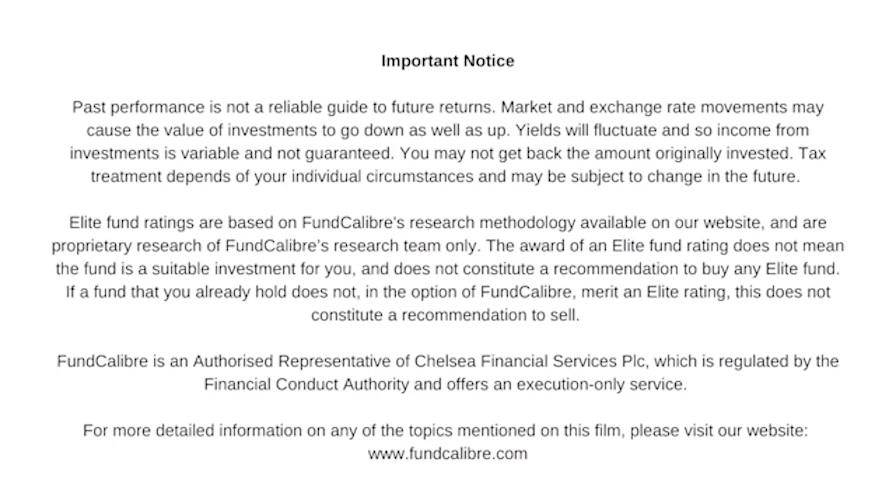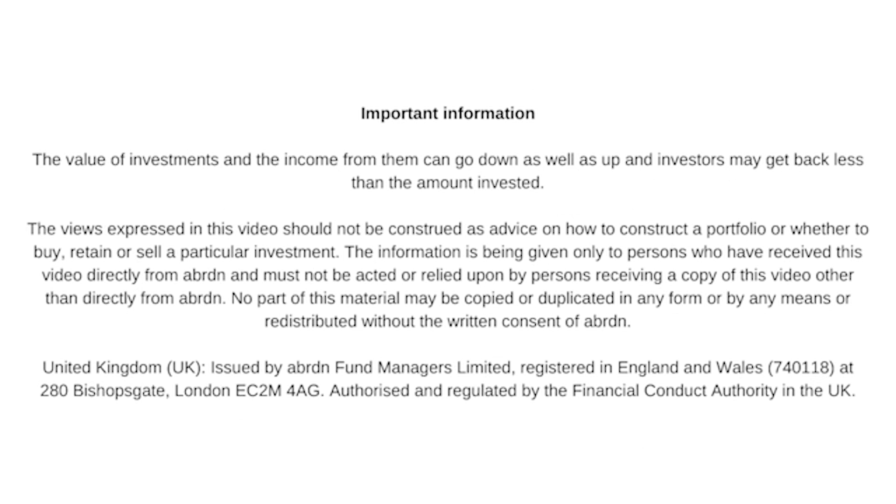The last thing to remember is that small caps are 15% of the investment universe. Therefore, any investor that has less than 15% in small caps is technically underweight.